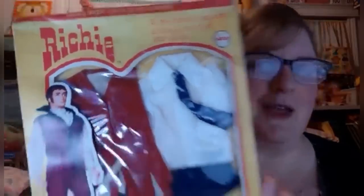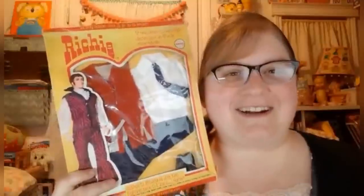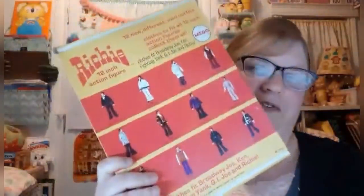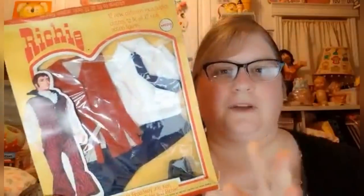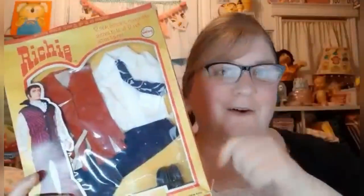Hey Bolo Buddies, this is Jodi from Toy Addict and this is my Bolo. This is Richie — made by the Mego Toy Corporation in the 70s. He's basically an action figure with flocked hair and sideburns and a bunch of really interesting outfits, like this one called Fantastic Fringe. I also found Wild and Wooly and Snow King. He has 12 outfits to choose from. I bought these for $10 each and sold the first two for $65 each. Go to my channel and check that out if you get a chance.